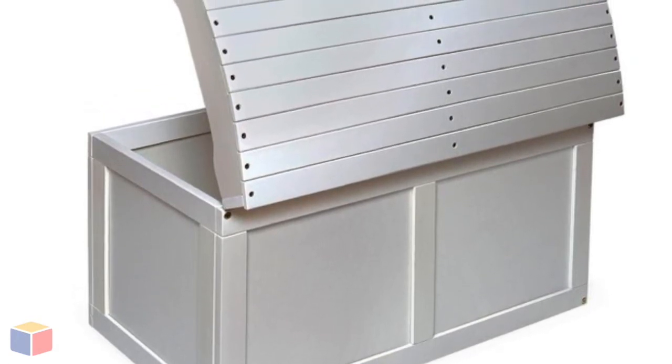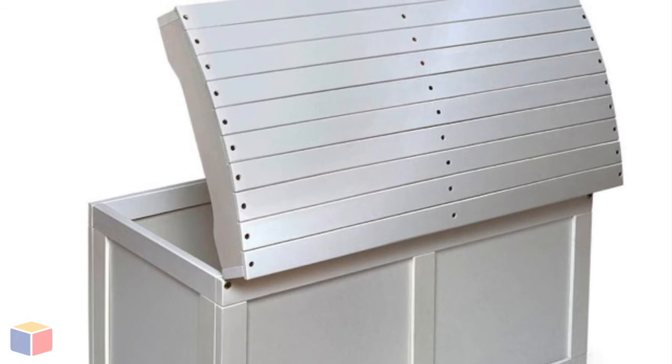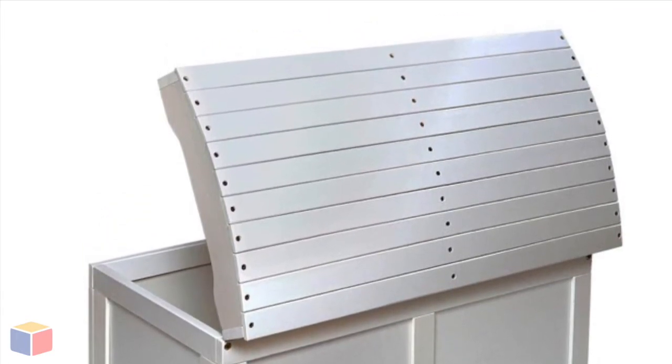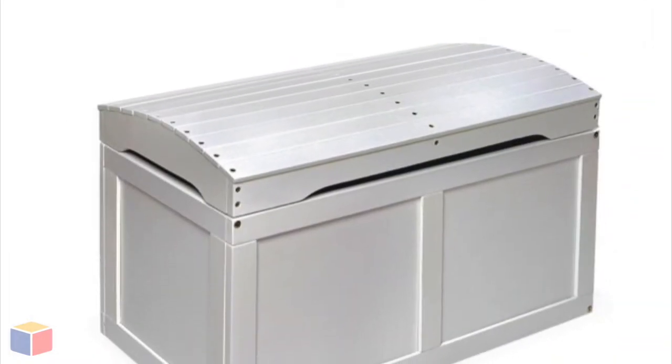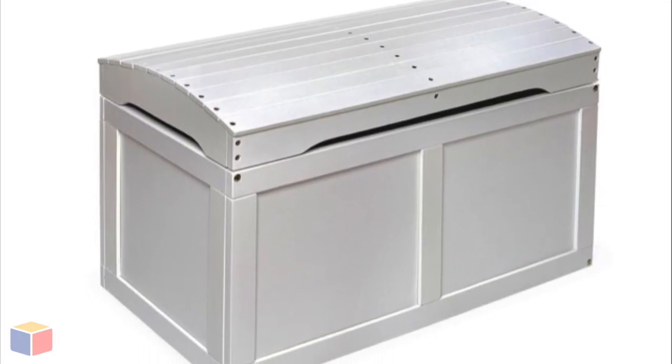Made with solid hardwoods and veneers, so you shouldn't worry too much about durability and reliability of our white burl top toy box. It can withstand years of abuse without a single problem. It's really big and holds an incredibly spacious compartment, which could be used for relaxation or storage.